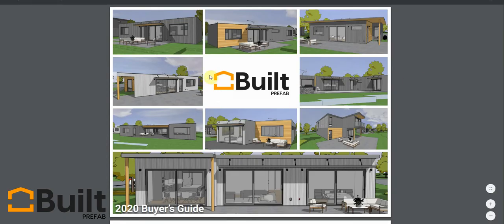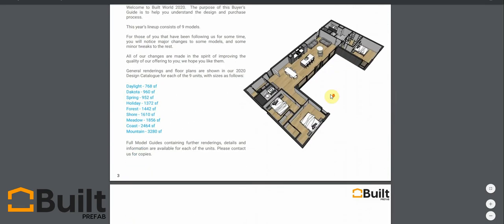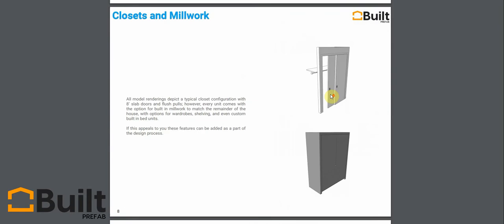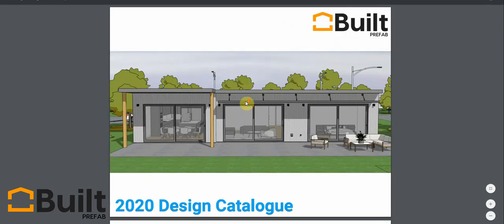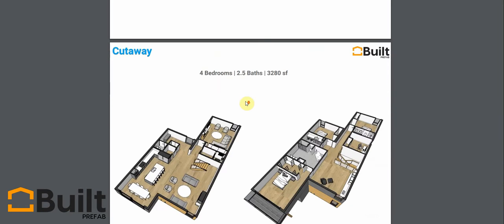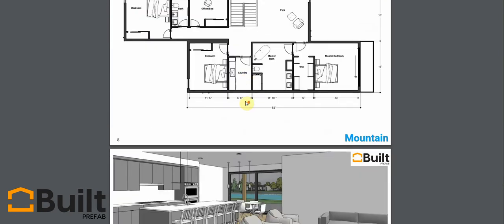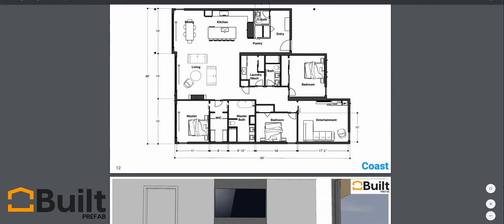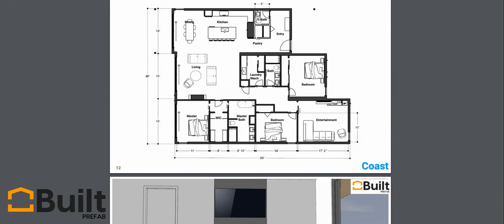I highly recommend that if you've been on our website, you get a hold of the buyer's guide, which will take you right through our design process — which we're also going to talk about today on this video — as well as the design catalog, which has all of these units in it: floor plans, renderings, just scrolling through them. But enough about that, we're going to move on to the 3D model.